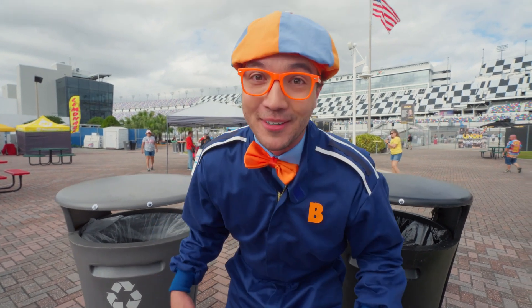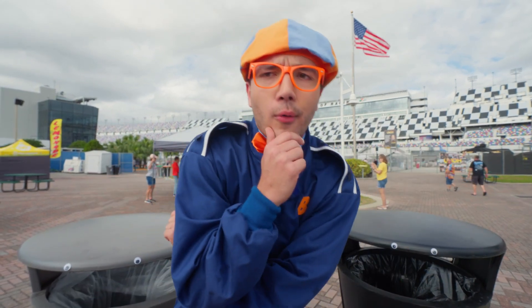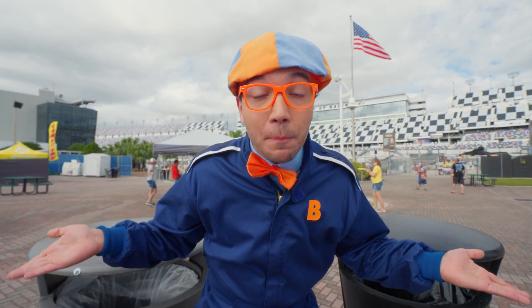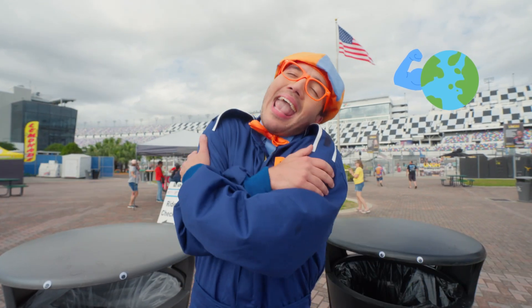That was pretty fun recycling. But now I think it's time for us to keep exploring and see other ways that the Daytona International Speedway recycles and helps this planet stay healthy and happy.